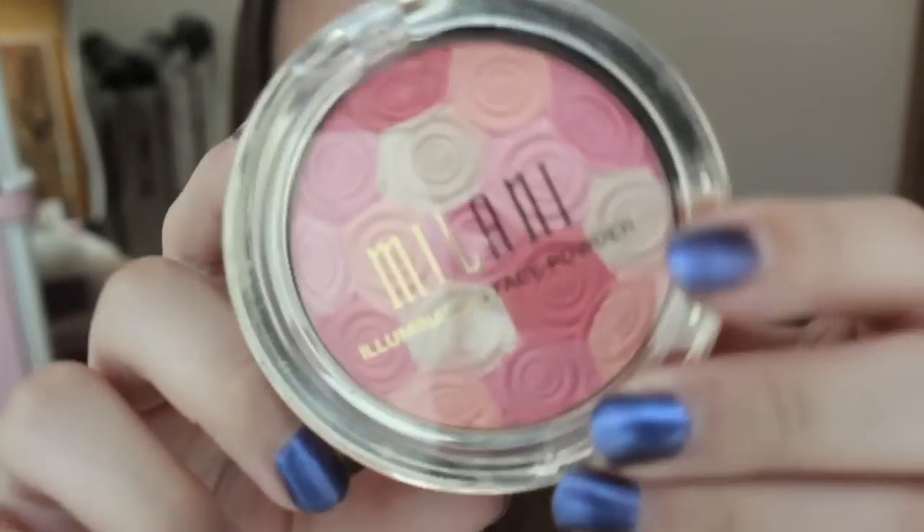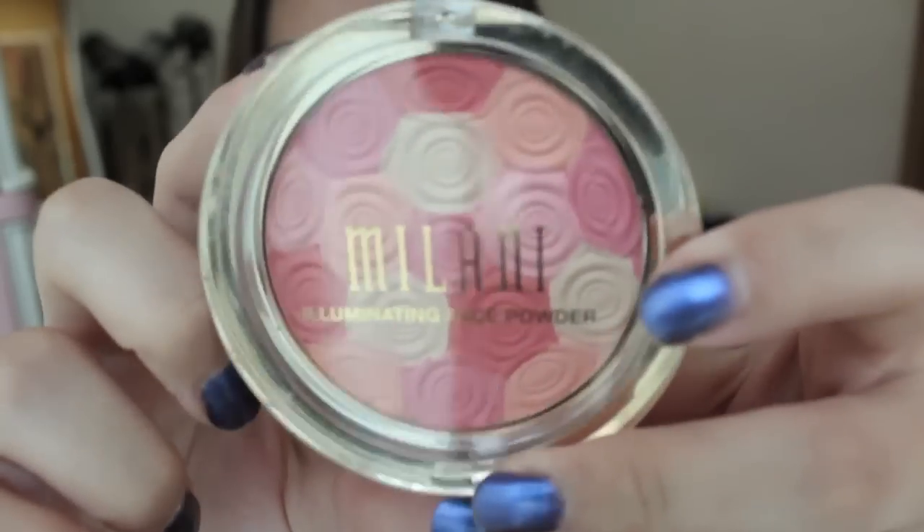The last product from drugstore.com is the Milani Illuminating Face Powder in 03 Beauty's Touch. There are actually two other colours — one is more of a coral-ish colour, and the other is more of a brown bronzy colour. This one is a pink colour, and it's so pretty, that's why I got it. Look at the flowers — I can't bear to use it. I think I'm going to go get the other two colours because they're just so pretty.